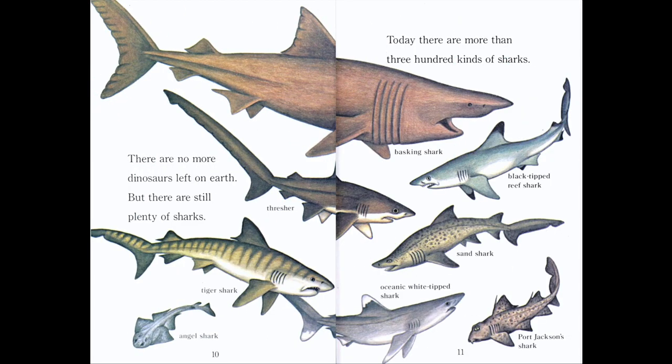There are no more dinosaurs left on earth. Have you seen a dinosaur? No, me neither. But there are still plenty of sharks. Today there are more than 300 kinds of sharks. You probably know the great white shark or the hammerhead shark, but there are so many kinds. Here we see eight different kinds shown on this page.